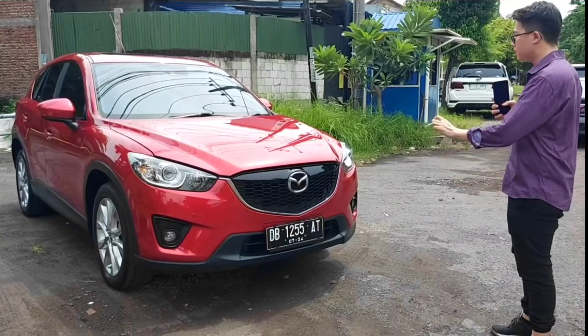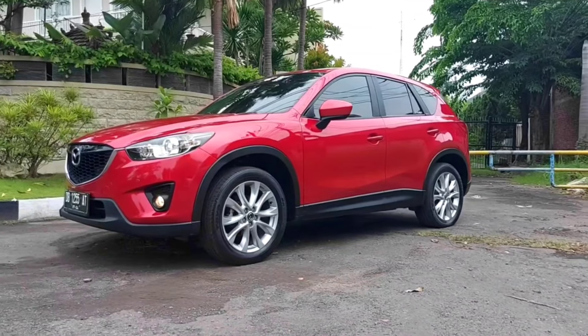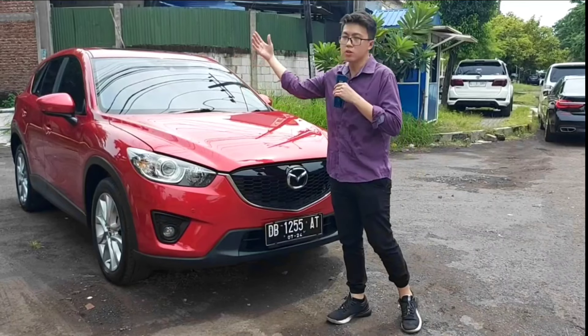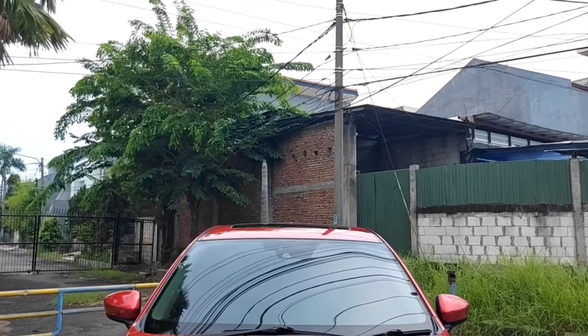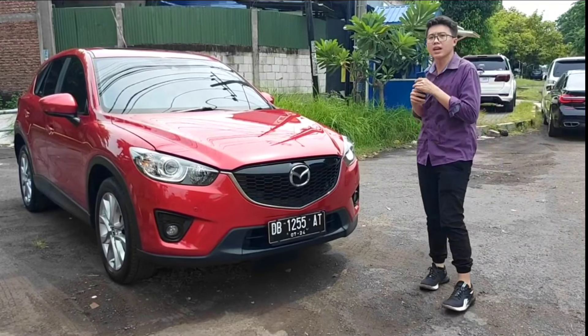Di Thames Channel unitnya benar-benar mantap. Mantapnya dari bagian bodi, bisa dilihat ya — bodi, kap mesin, bumper, fender, pintu, sampai ke belakang. Itu benar-benar mantap. Apalagi didukung dengan sunroof di bagian atas, membuat tampilan mobil ini semakin kece dan semakin mantap.